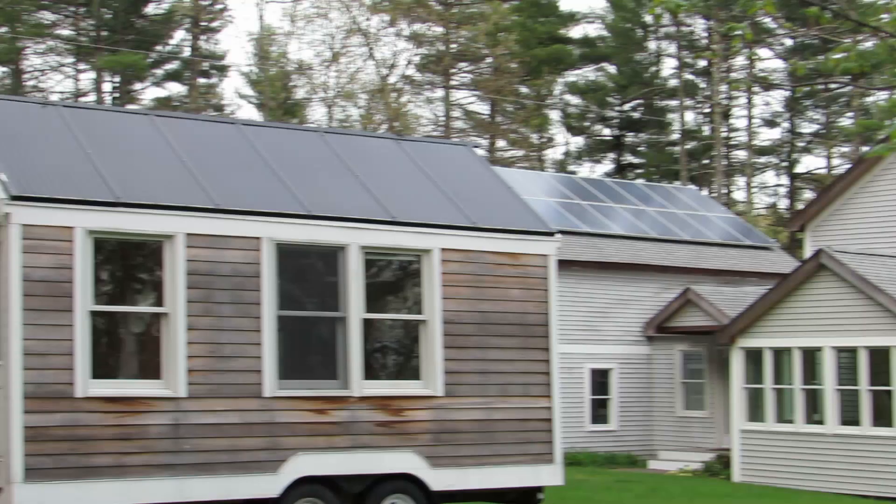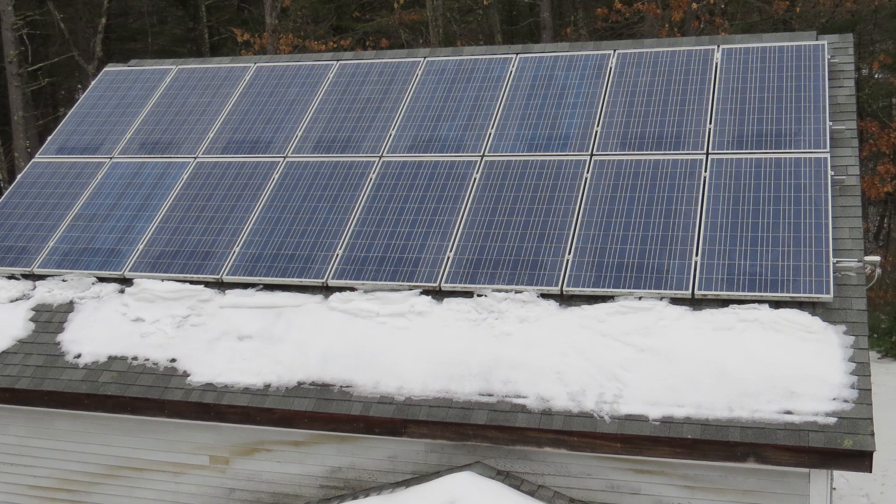I wanted to ask you about the solar panels on your house. What made you decide to put solar panels on it? I wanted to see what it would be like to live a fossil-fuel-free existence. The first step was getting in touch with a solar installer and having them put in the solar array — the obvious place was my garage roof because it has unobstructed south-facing exposure. That went so well that I decided to put a second array on the main part of my house.